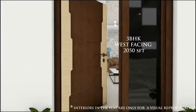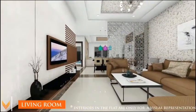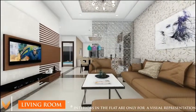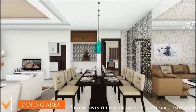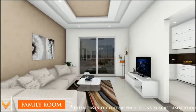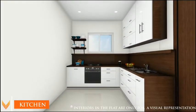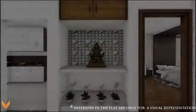A typical 3BHK apartment features an expansive living room, dining area, family room, a fully stocked kitchen, and a pooja area.